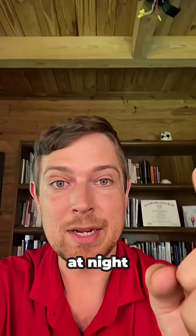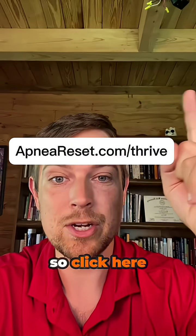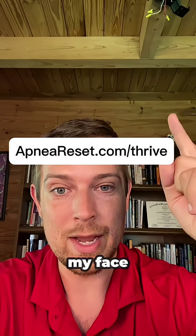To help with your breathing at night, click up here to get a step-by-step breathing plan so you can have the most progress in the least amount of time and effort. Click here or go to the website shown on screen.